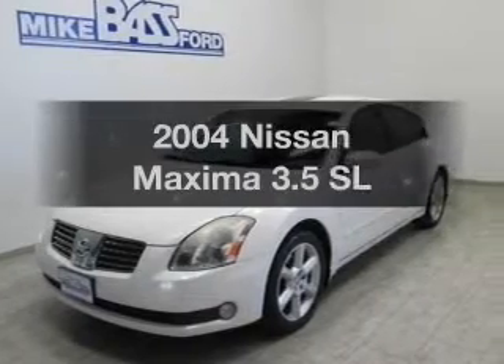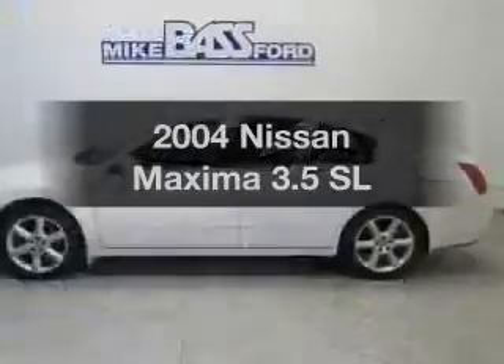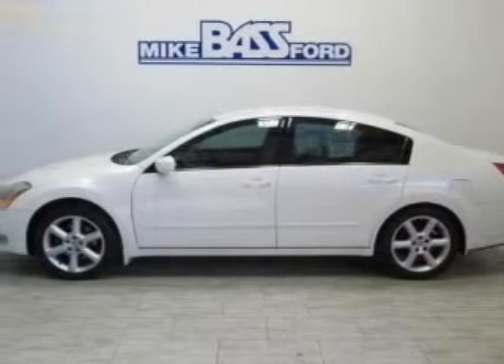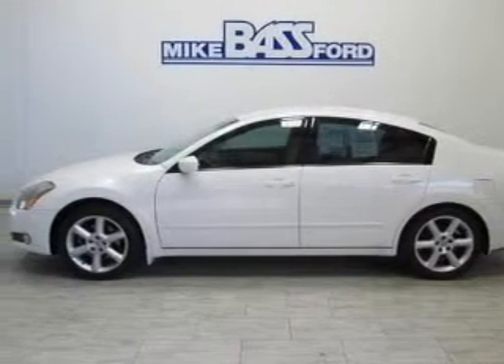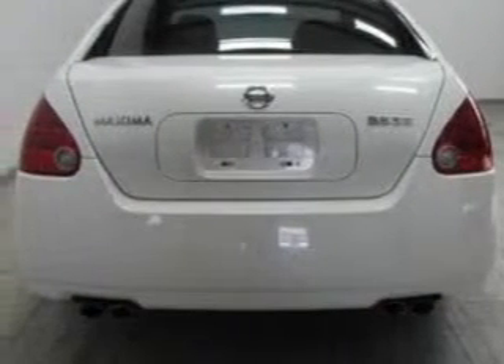Check out this 2004 Nissan Maxima. Travel the roads in style and comfort in this great vehicle. The powertrain includes front-wheel drive with a solid six-cylinder engine that responds smoothly to its automatic transmission.